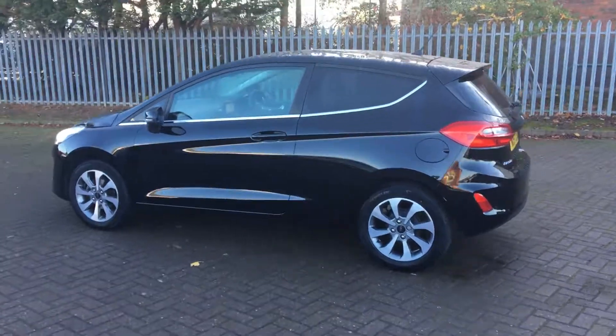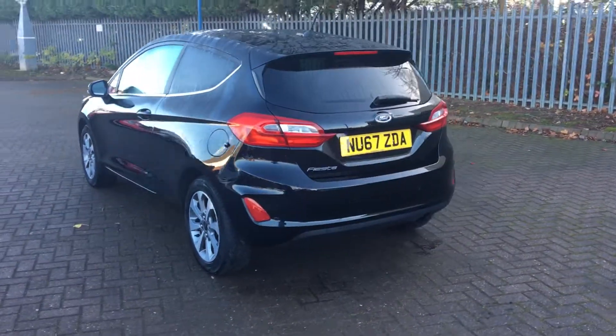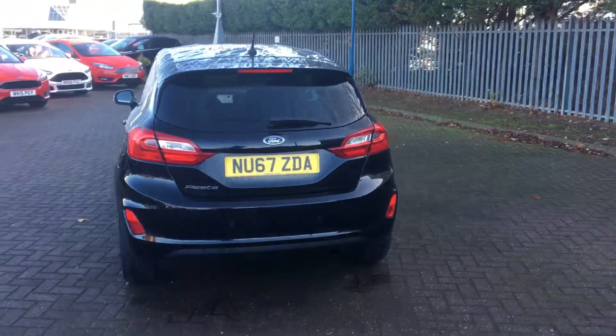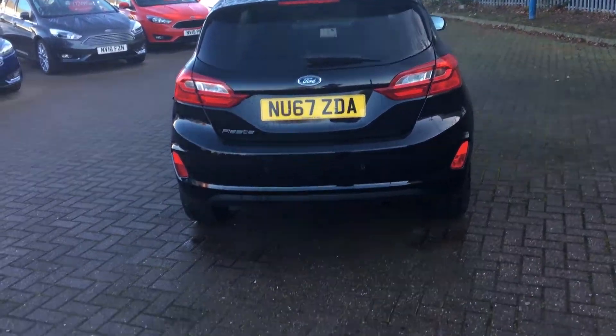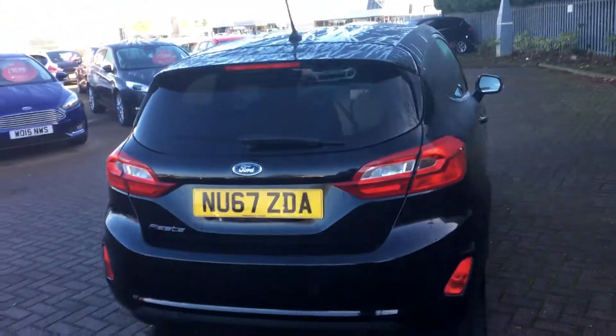It comes with privacy glass in the rear, and the chrome along the upper door line really complements the paintwork well. Very economical and cheap to run, with the 1.1 litre petrol engine and manual transmission. We also get rear parking sensors to give us that help in manoeuvring when we need it.